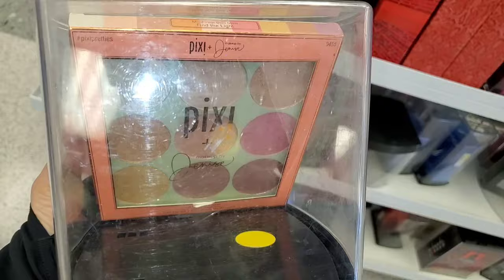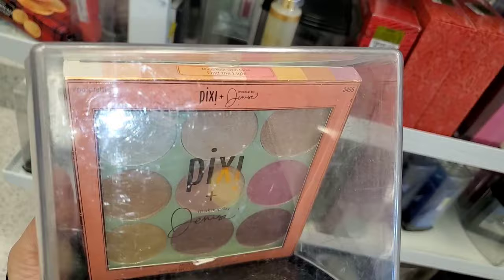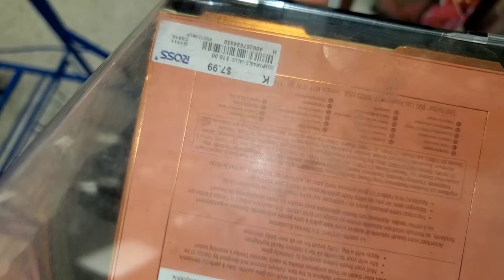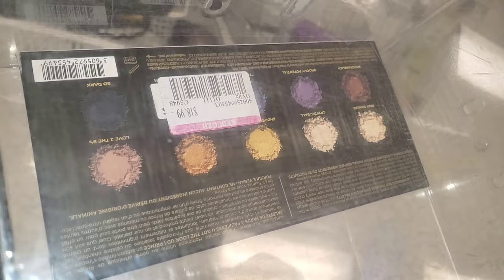They also had this Pixi Face Palette new there as well — I couldn't see it properly but they had it for only $8. And this Urban Decay Urban Prince Shadow Palette was marked down, running for only $18.99. It looks like this on the inside.